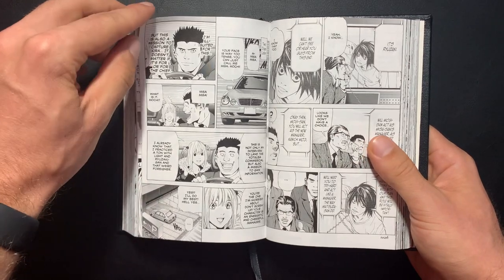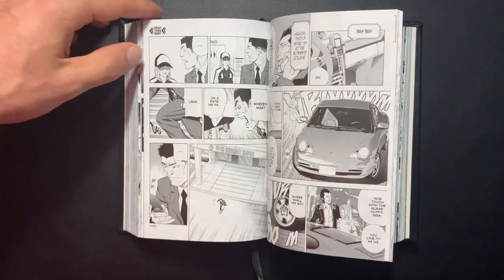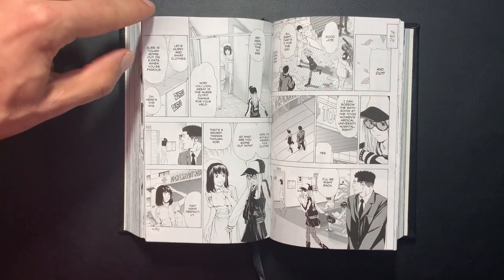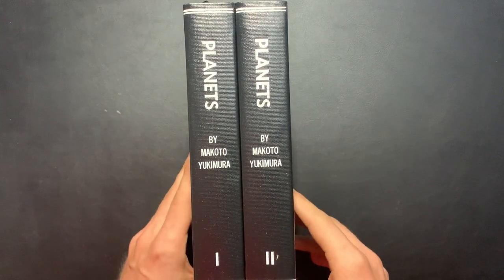If you're doing this with other manga volumes, in the future I think you could take regular manga volumes and bind two into one hardcover. We'll see what happens. I really love the way this turned out and I highly recommend anyone who's on the fence about binding regular-size manga volumes — go for it, it's a great time.